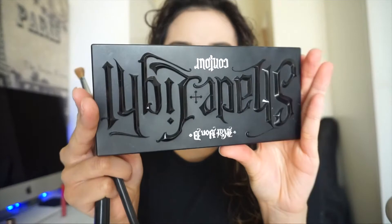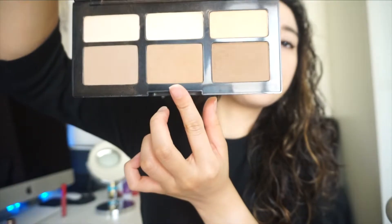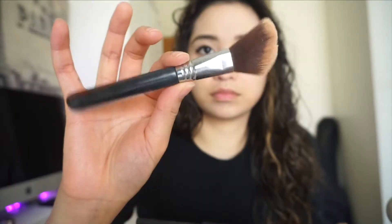I'm using the Kat Von D Beauty shade in a refillable matte face contour palette with three shades for contouring and three shades for highlighting. I basically use the one in the middle to match my face, and now I'm just blending into the contours of my cheek.